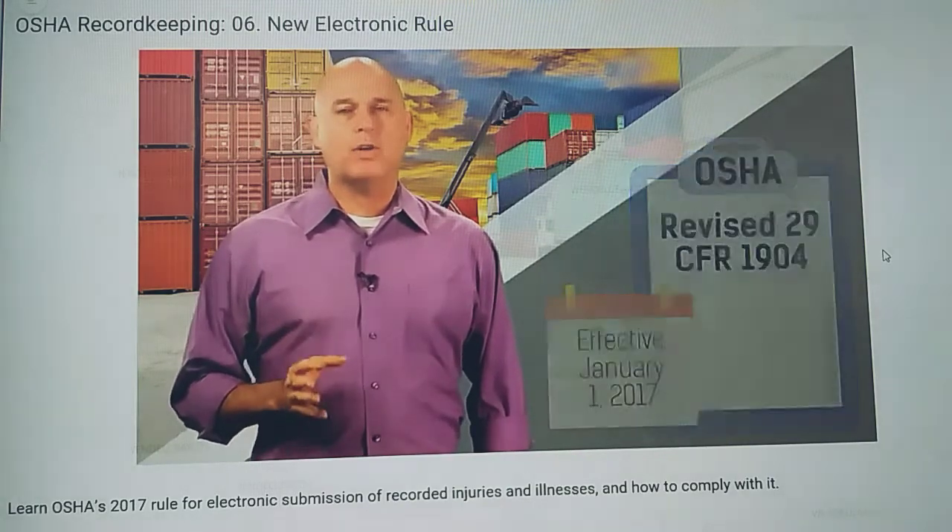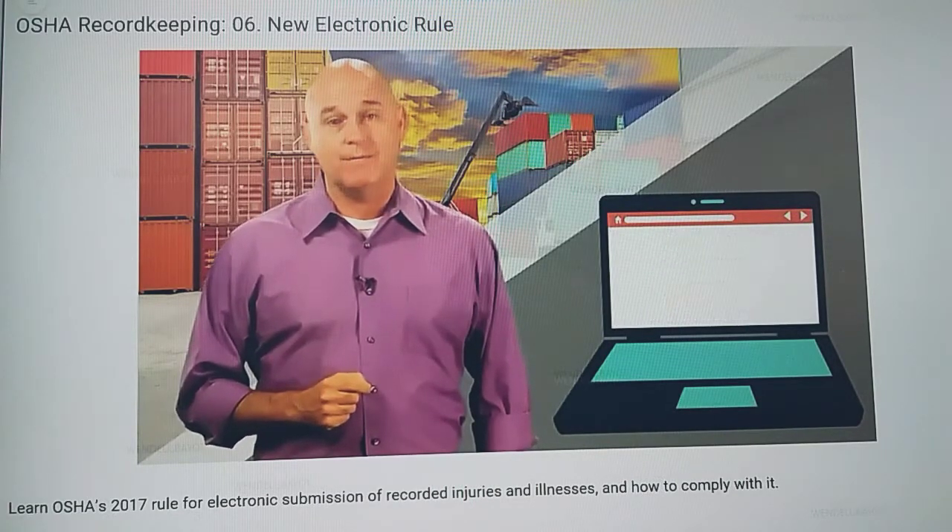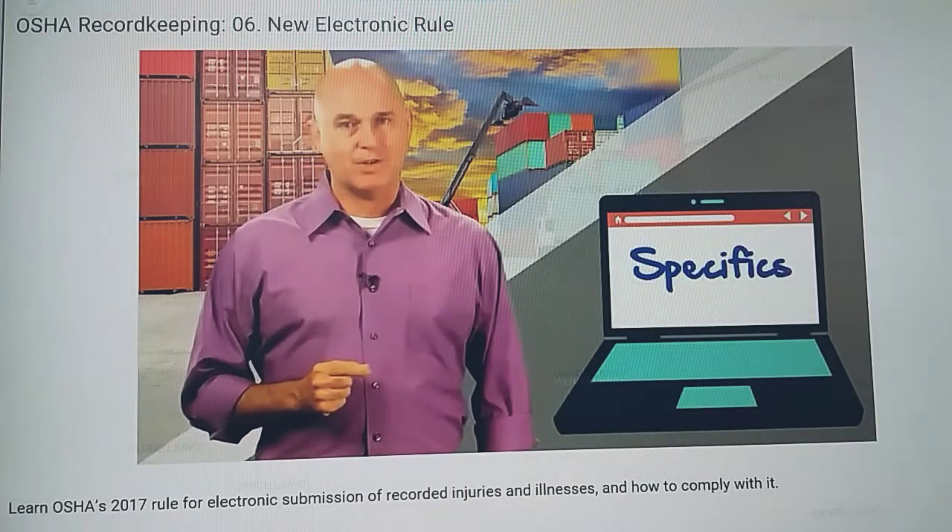Essentially, OSHA is now requiring employers to electronically submit information they are already keeping records of. There are, of course, specifics associated with the rule change.